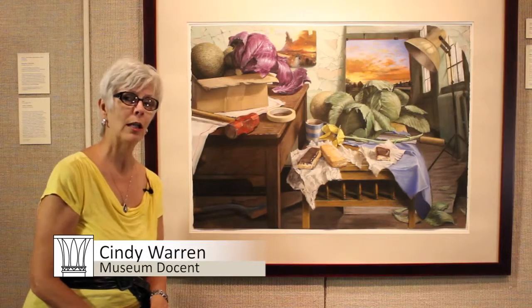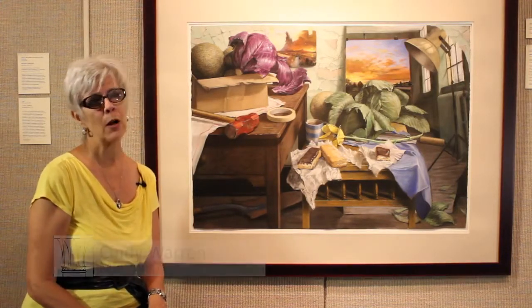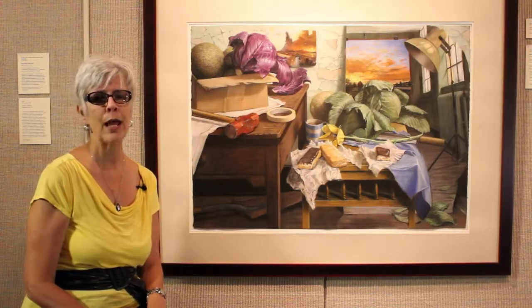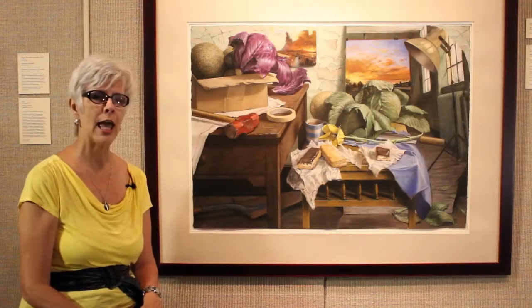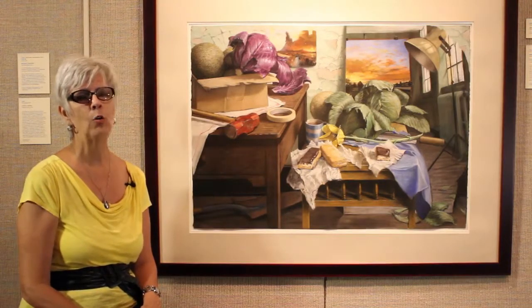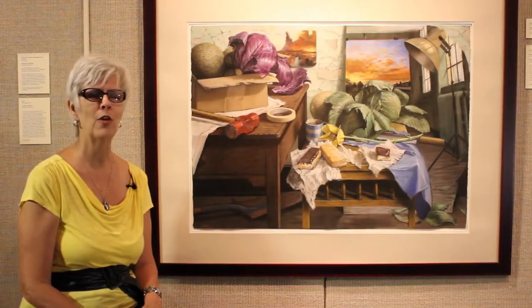Before we delve more deeply into Volcano and Mirror, let me tell you a little bit about Sheldon Tapley. He was born in Maracaibo, Venezuela. He was raised in Europe and North America, and he currently teaches art at Centre College in Danville, Kentucky, and holds the endowed title of Stodghill Professor of Art.